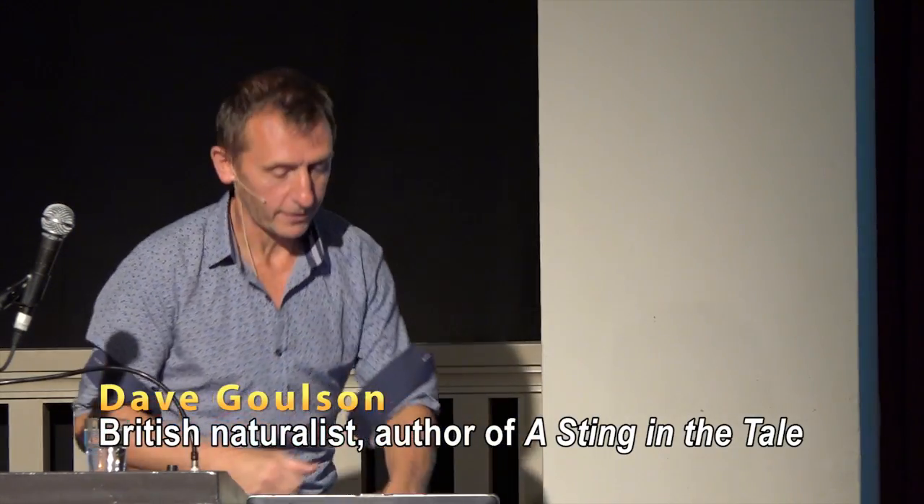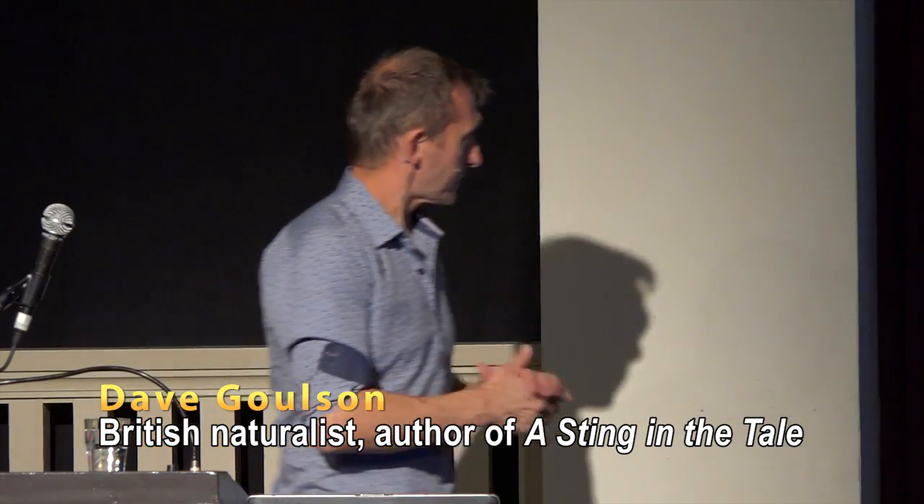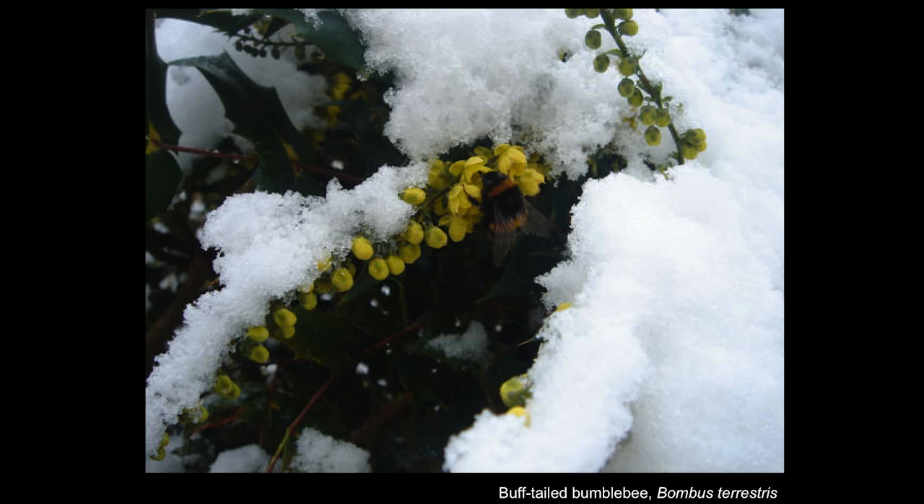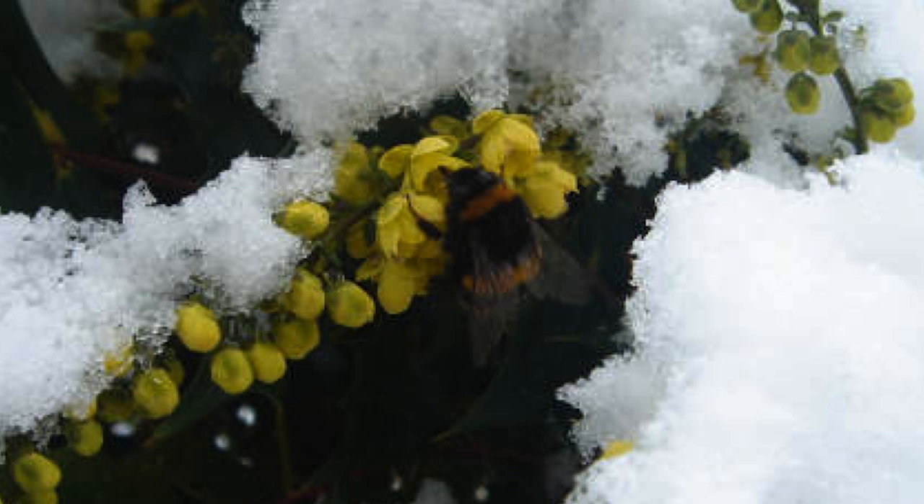Essentially they're cool-weather creatures. They're able to produce heat internally by shivering their flight muscles, and being fairly big for insects, the reason they're furry is to keep that heat in. This picture shows a bumblebee foraging in late winter with the air temperature just about freezing, but inside the bee its body temperature is about 35 degrees centigrade.